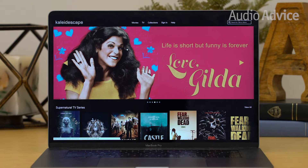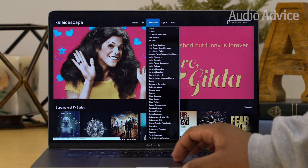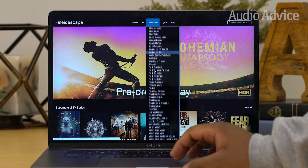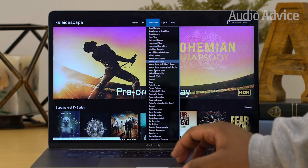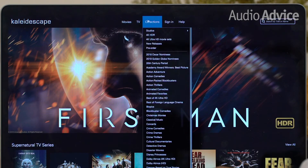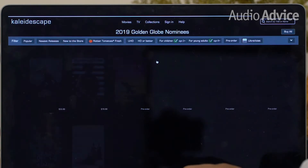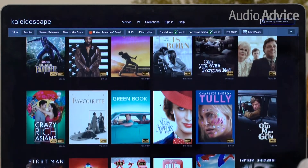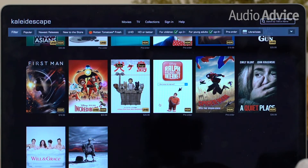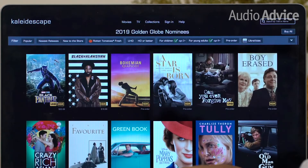Finding a movie in the Kaleidoscape store is a breeze. Most online services have about a dozen or fewer movie categories; Kaleidoscape has 18 categories and over 80 different collections. Let's say you just want to buy all of the 2018 Golden Globe movies — select that collection, click buy now, and you're done. You can also search by movie studio, Rotten Tomatoes rating, release date, and much more. You can even click on the director or cast members, and the screen will refresh with all the movies that person has been a part of.